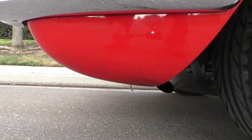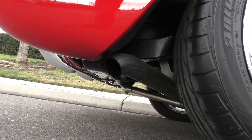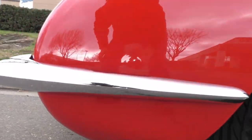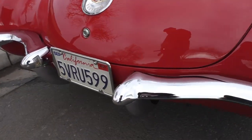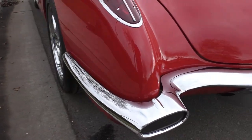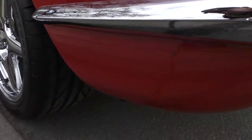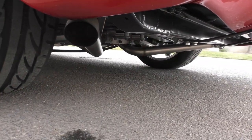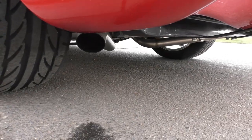The exhaust is really nice — it comes out on the side just back of the rear wheels, with a nice subtle sound. There's a lot of condensation in the air today so you'll see steam coming out of the pipes on a foggy overcast day like this.